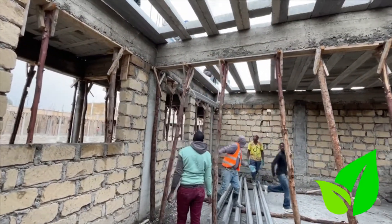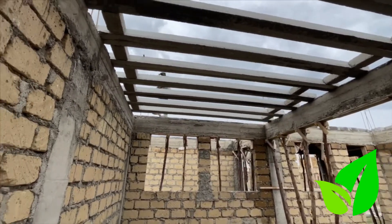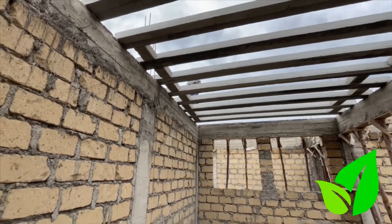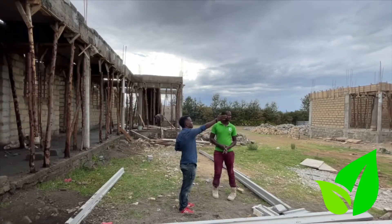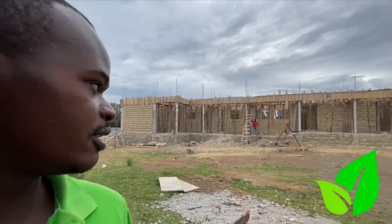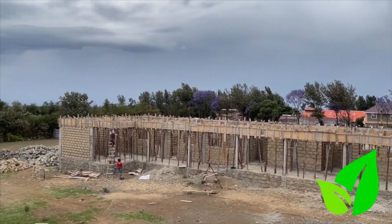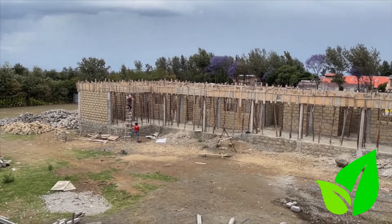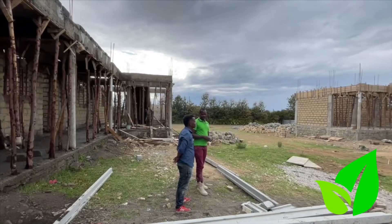How long did it take you to put this together? So far we have used a few days, and at the first level we are finishing up the installation. What's happening right over there? They are preparing the next part — we are going to install the beams. They are putting the formwork for the ring beam so that they can do the concreting of the ring beam.